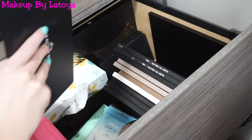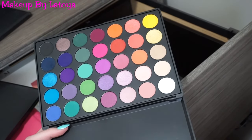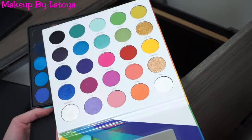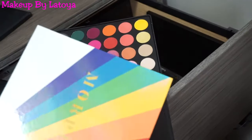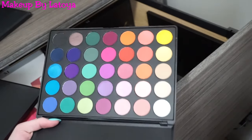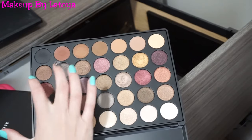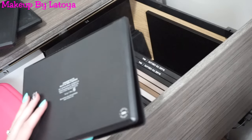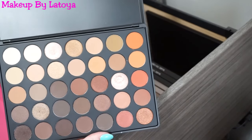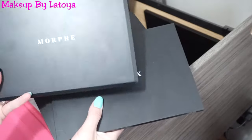I have the 35B — this one isn't even around anymore but I'm so glad I got my hands on it because it is stunning. I think they repeated colors in the 25L palette, so if you don't have the 35B, definitely pick up the 25L if it's still around. Then this is the 35F palette — I really like this one because it gives you four rows of shimmer and then one row of mattes. And the 35O is the original. They later made the 35O2, 350M, and 350S. These three newer ones have rounded edges: the 35H, the 35M, and the 35V.